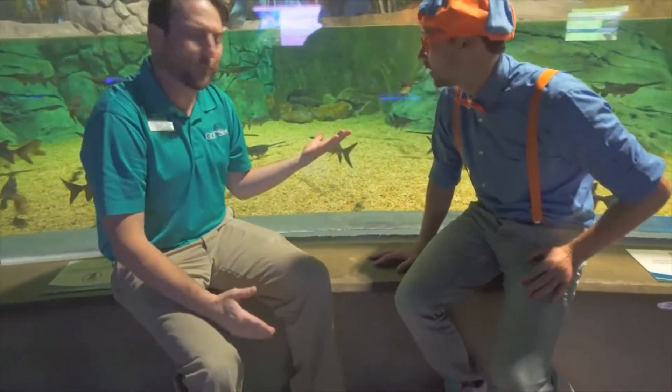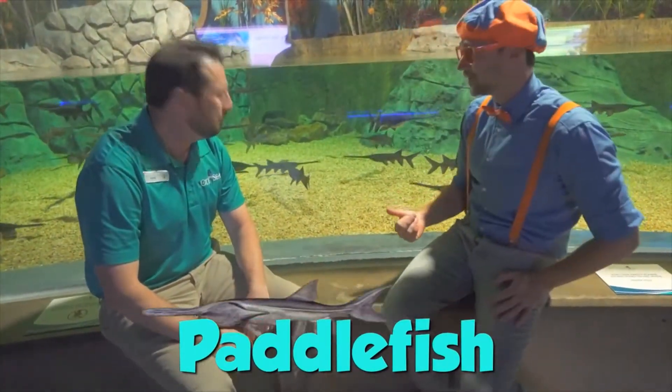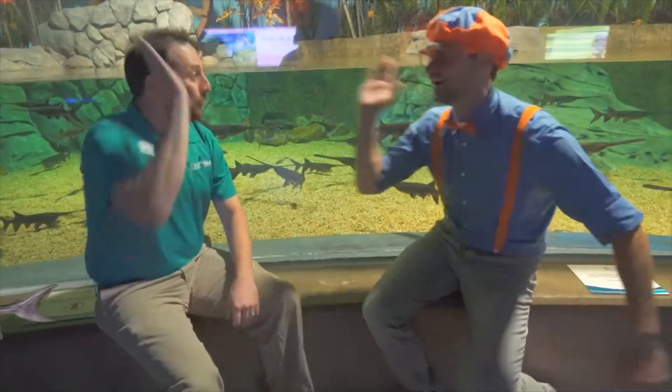Hey Blippi, what are you doing? Just sitting here looking at my favourite fish, the paddlefish. Paddlefish? That's pretty cool. It is. Well, see you later. Oh, see you later, Blippi.